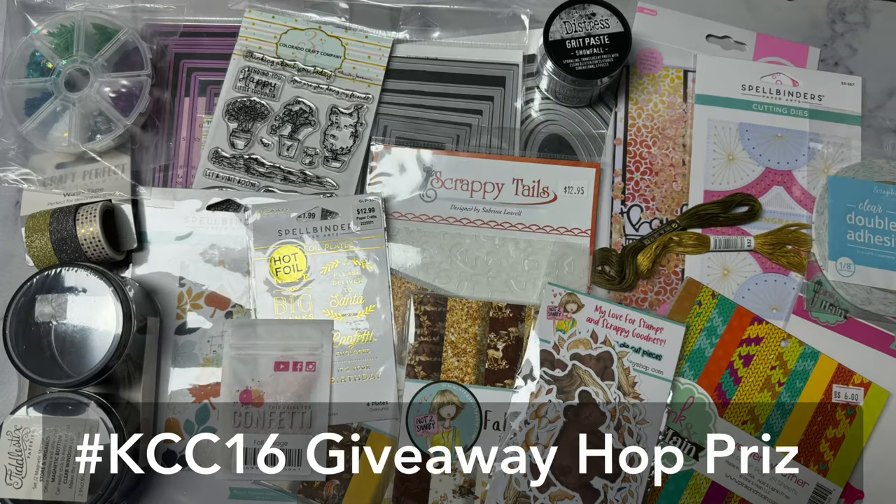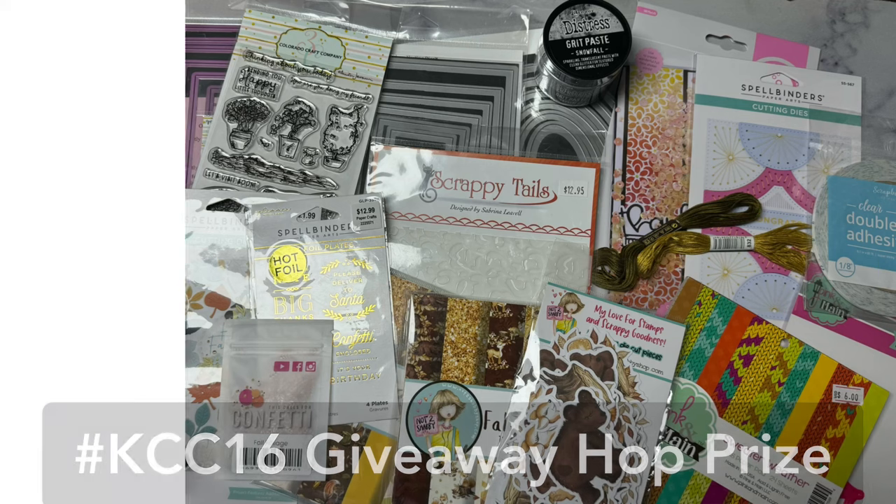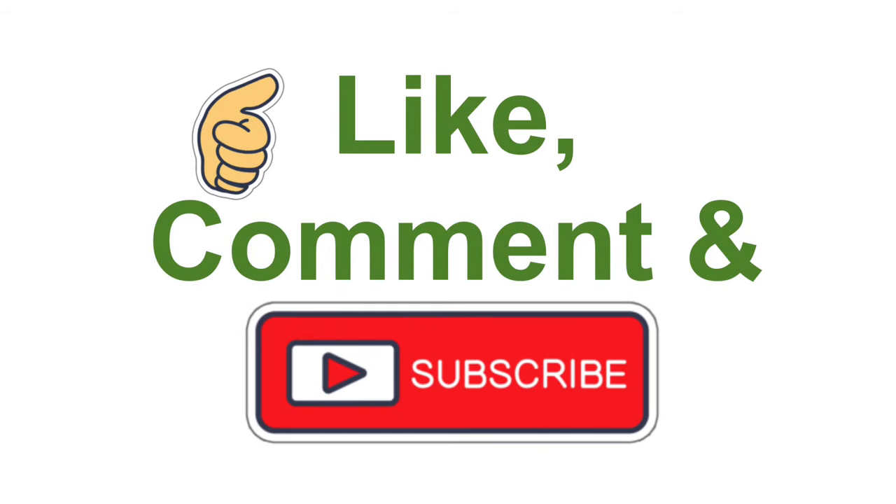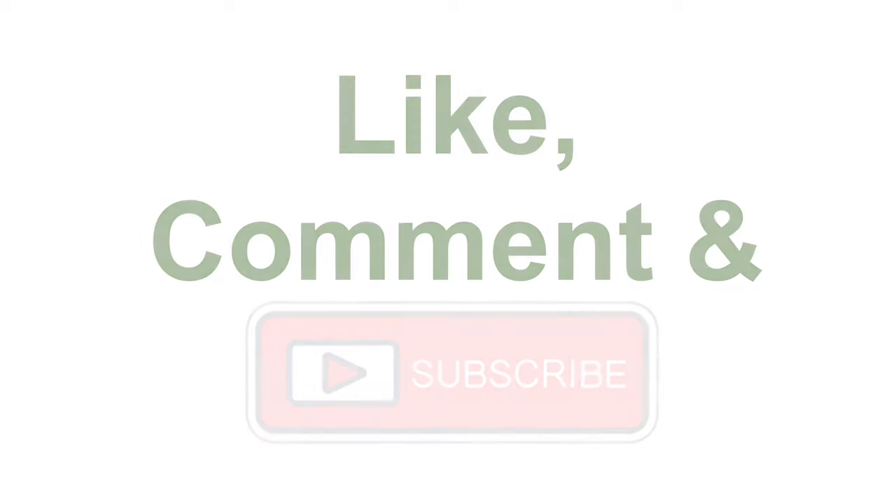There will be a giveaway prize for this video hop, and you can have a chance to win all of these amazing card making supplies that you see here, so make sure you complete the form that's linked in the description box below to enter to win. We'd love it if you would like, comment, and subscribe along the way if you like what you see.